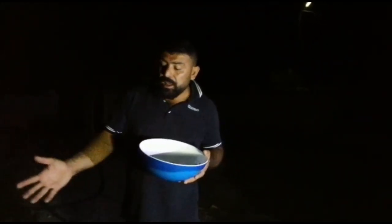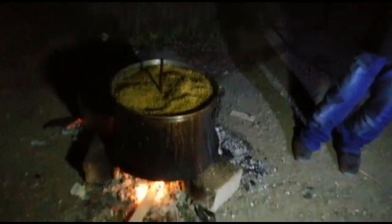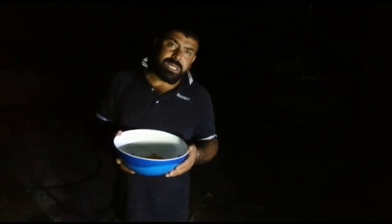Gördüğünüz gibi size yeniden anılarınızı tazeledim. İşte bulgur böyle yapılır. Bileniz çoktur zaten, ama en azından ben de sizlere böyle bir nebze anılarınızı tazeledim.